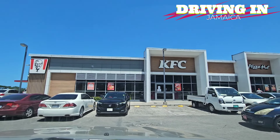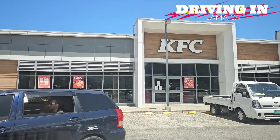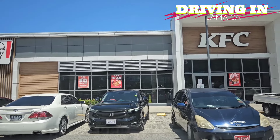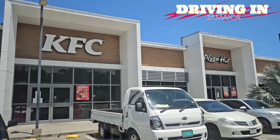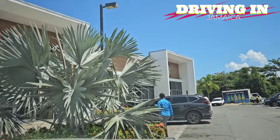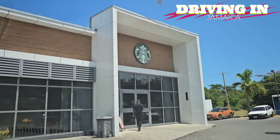Here you can see the plaza is very busy — that's KFC, beside it is Pizza Hut, and then Starbucks. Nobody saw Draxol having this level of success. What happened is a few factors came together to make Draxol so successful.